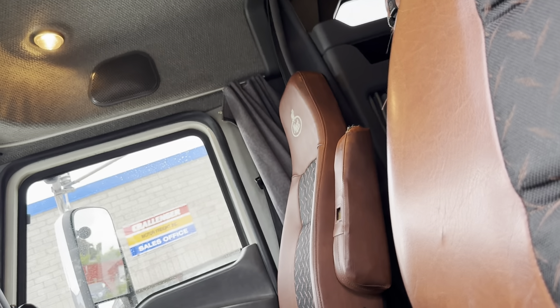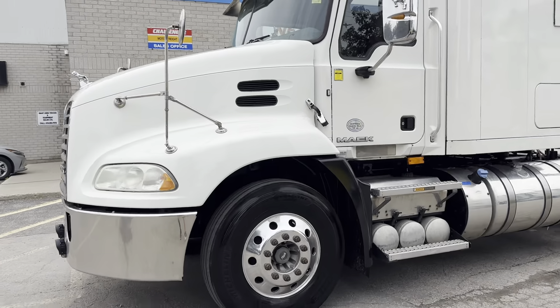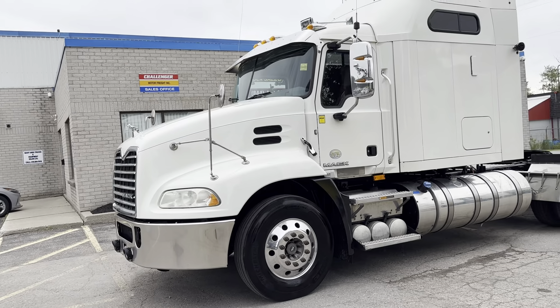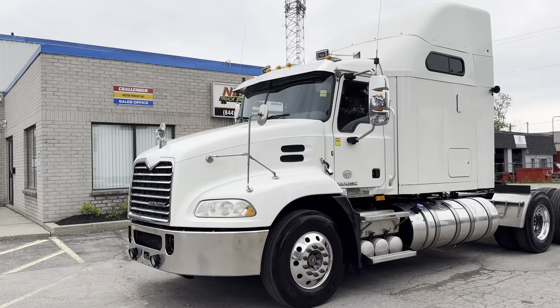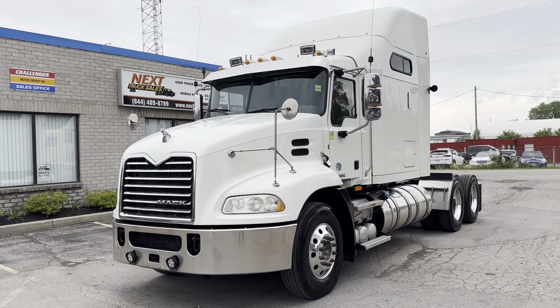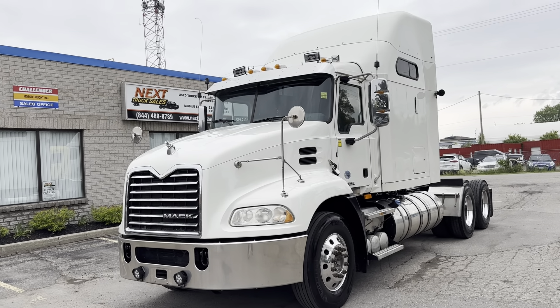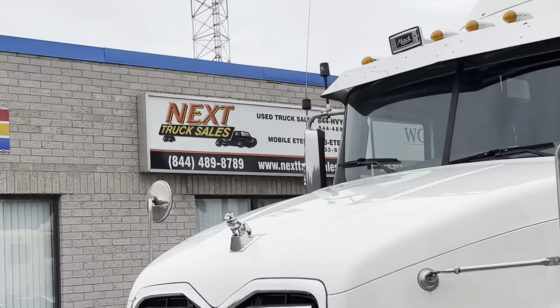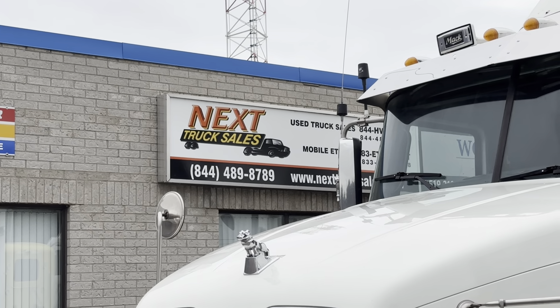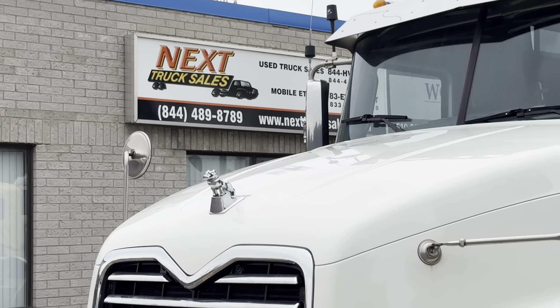I'll shut her down and finish off. You can see obviously there's no blow-by, no leaks — it's running great. Our price will include delivery to Buffalo if you happen to be watching from the US. Otherwise you can take delivery from our yard in Breslau, Ontario, Canada. If you're interested, give us a call at 844-489-8789. It's Rob at Next Truck Sales — I hope to hear from you soon, bye for now.